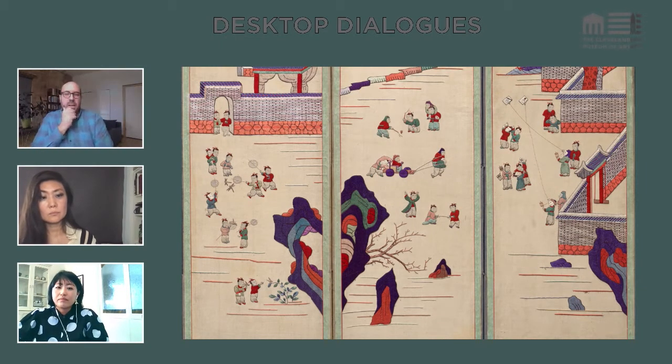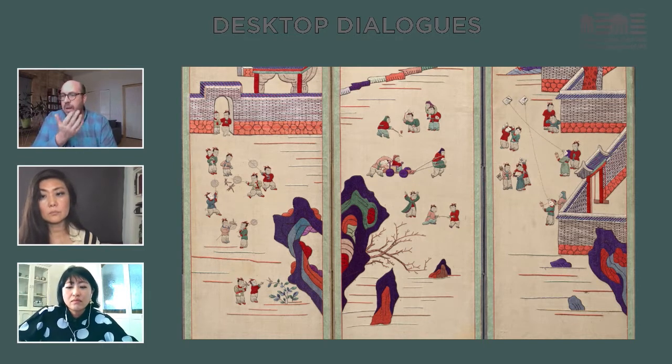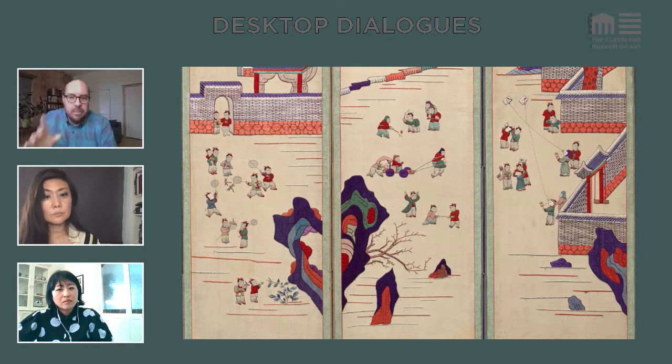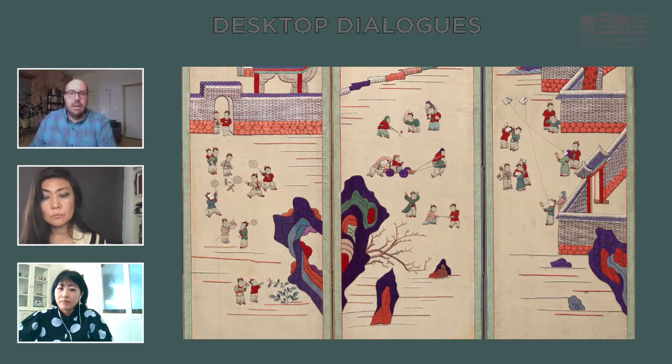Thank you, Sua. It's really remarkable. People are commenting on how the work is quite stunning. I think people were experiencing some technical difficulties but we're in a better place now, so I apologize for that. Now I'd like to turn to you, Maria.